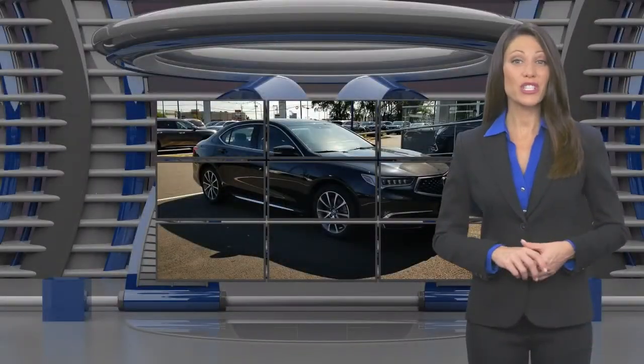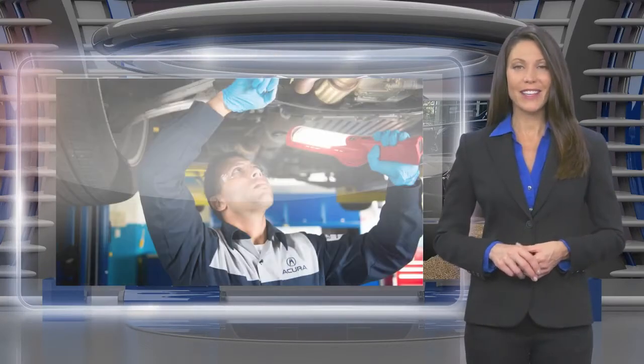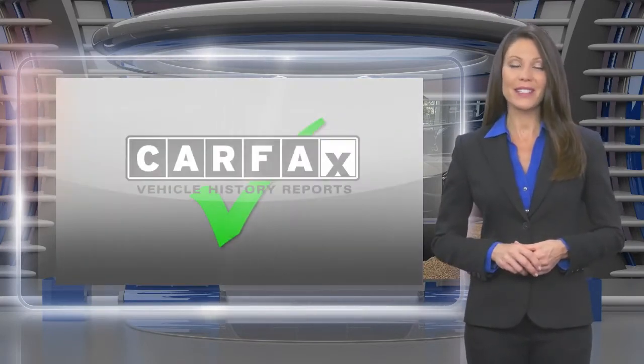A vehicle must pass stringent measures before it can become a certified pre-owned Acura. Only well-maintained late model Acuras are considered. Each must pass a comprehensive multi-point inspection and a vehicle history report review.